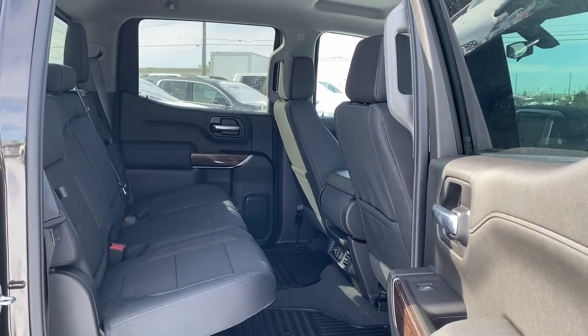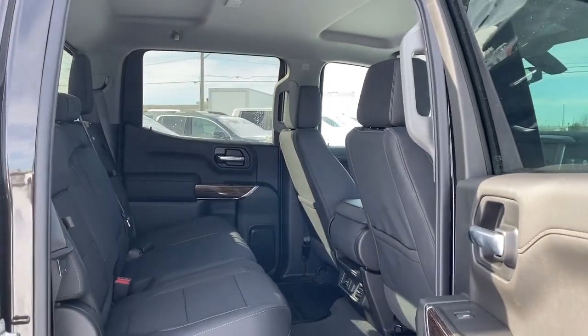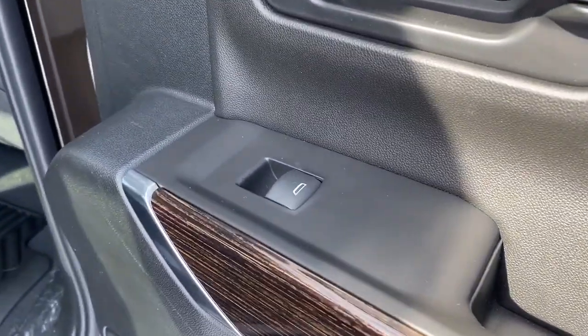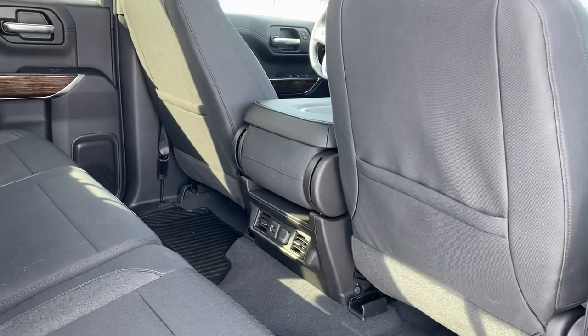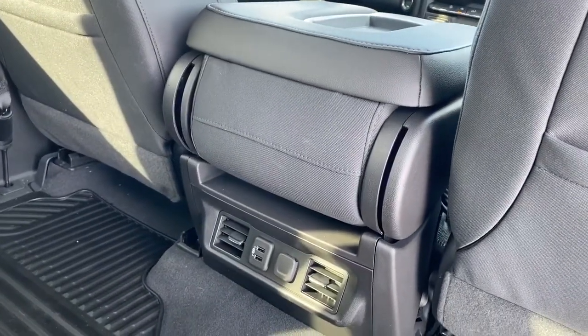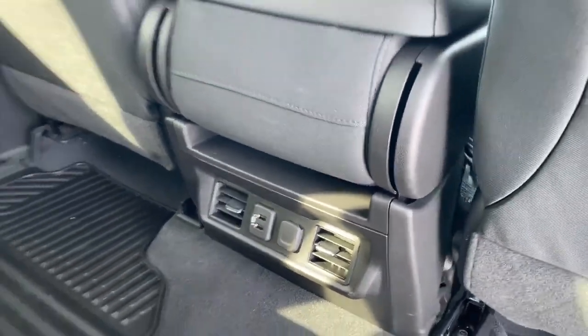Next we're going to take a look in the back of this six-passenger truck. As you can see, there's lots of head and leg room for those passengers riding in the back. On the passenger door we've got power windows. On the backs of both front seats we've got seat pockets.